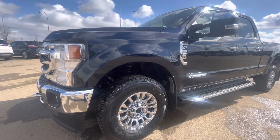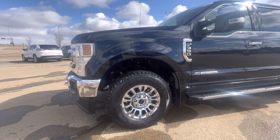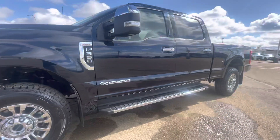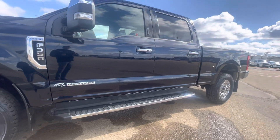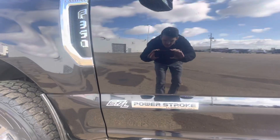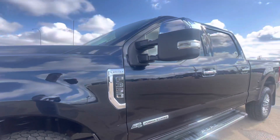Moving to the side, we have 18 inch aluminum wheels with 275-70 Goodyear Wrangler tires, all terrains. We have the chrome tubular step for the running board as well. Here's our 6.7 Power Stroke badging — Lariat F-350.